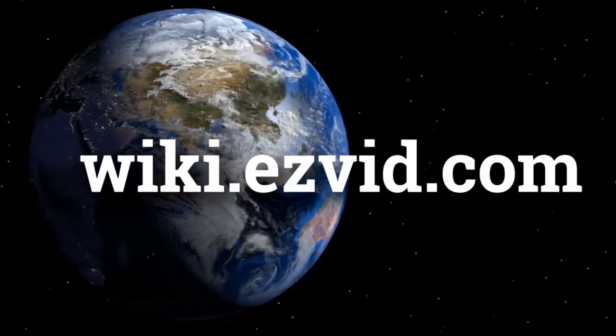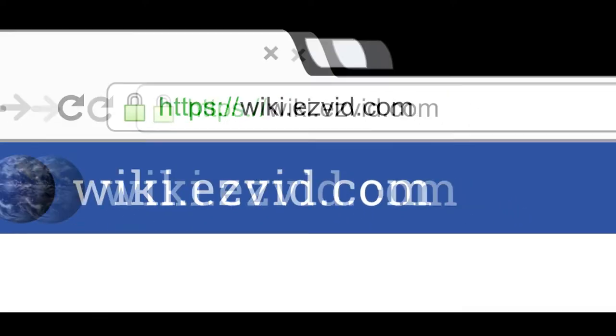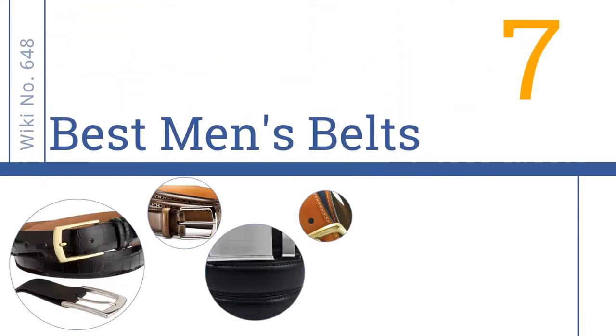wiki.easyvid.com. Search EasyVid Wiki before you decide. EasyVid presents the 7 best men's belts. Let's get started with the list.